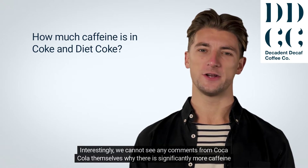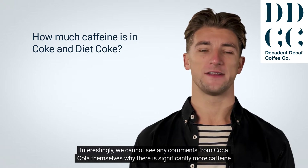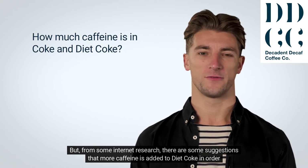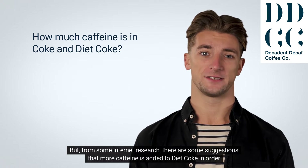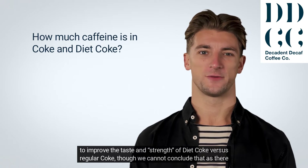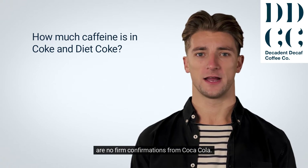Interestingly, we cannot see any comments from Coca-Cola themselves why there is significantly more caffeine in Diet Coke than regular Coke — over 35% more caffeine. But from some internet research, there are some suggestions that more caffeine is added to Diet Coke in order to improve the taste and strength of Diet Coke versus regular Coke, though we cannot conclude that as there are no firm confirmations from Coca-Cola.